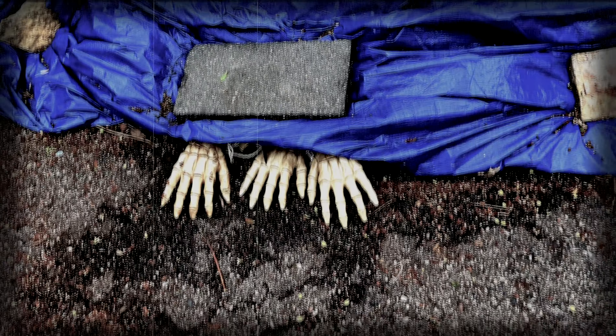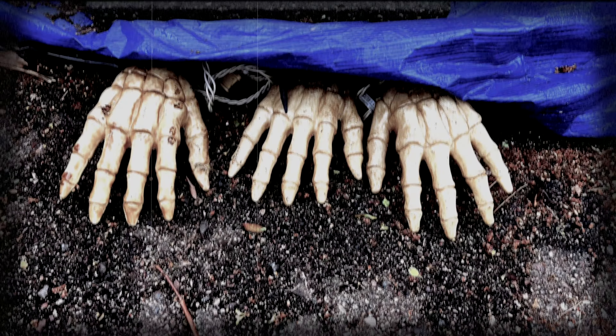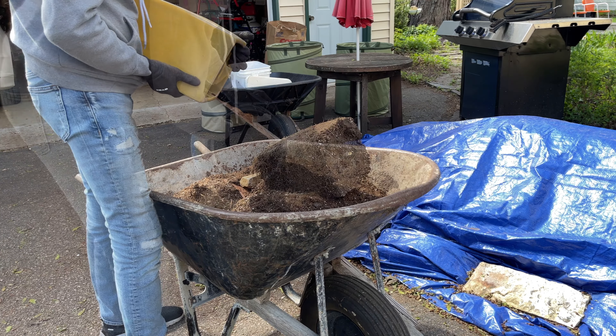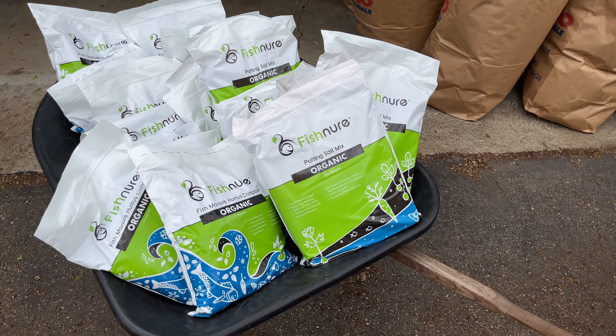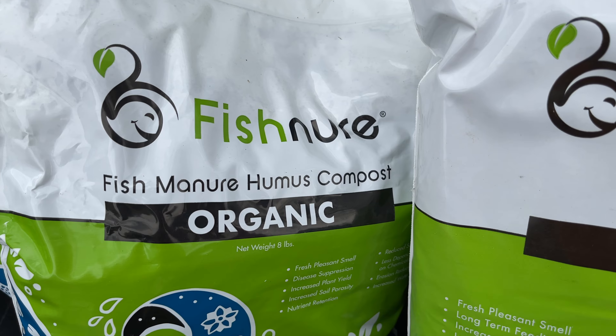The next morning I was startled to find something bony peeking out from under that big blue tarp. I knew this creepy display was the work of Bill from next door — he's the neighborhood merry prankster, always placing strange objects in neighbors' yards to see if they'll notice. That gave me a good chuckle. Then I emptied out the ceramic pots, which were still filled with soil. Some of these were very hard to dump because they were so densely packed with roots. I credit that to my use of Fishner Organic Fish Manure Humus Compost, both in my ground beds and in pots. I'm well stocked for the upcoming season.